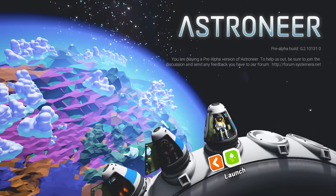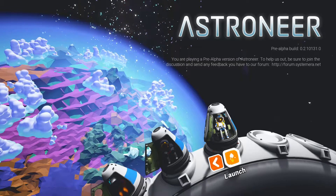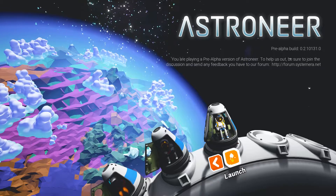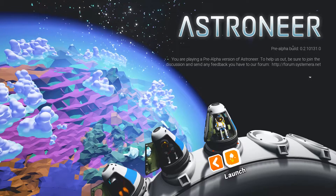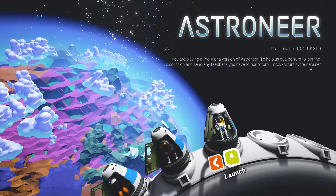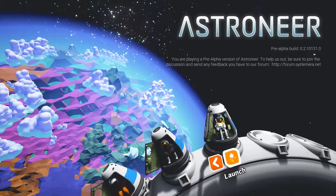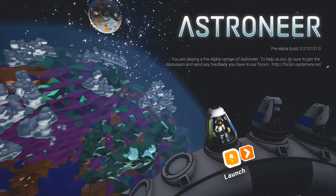Incoming object detected. What do you mean an incoming object? Is this gonna hit us? Impact imminent. Abandon space station immediately. I just woke up — what am I supposed to be doing? Enter escape pod. Escape pod?